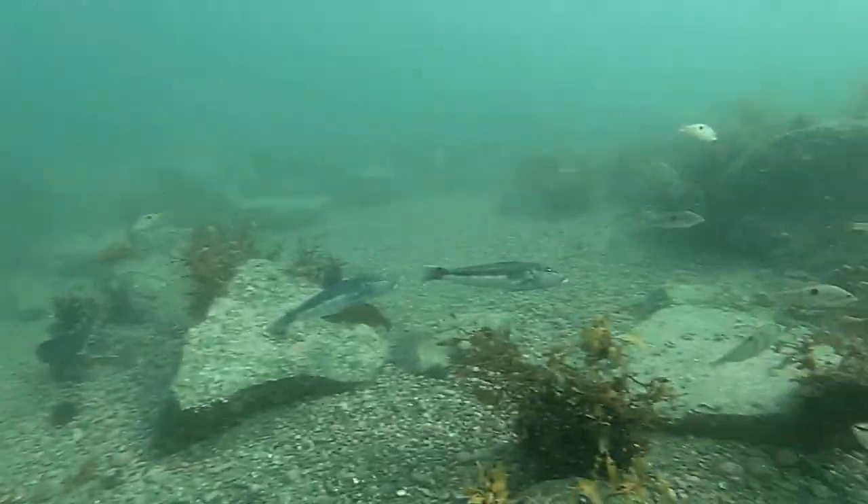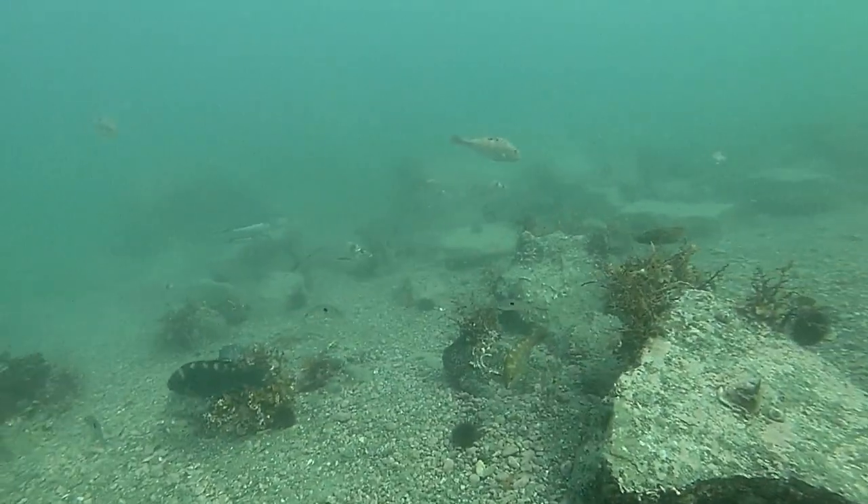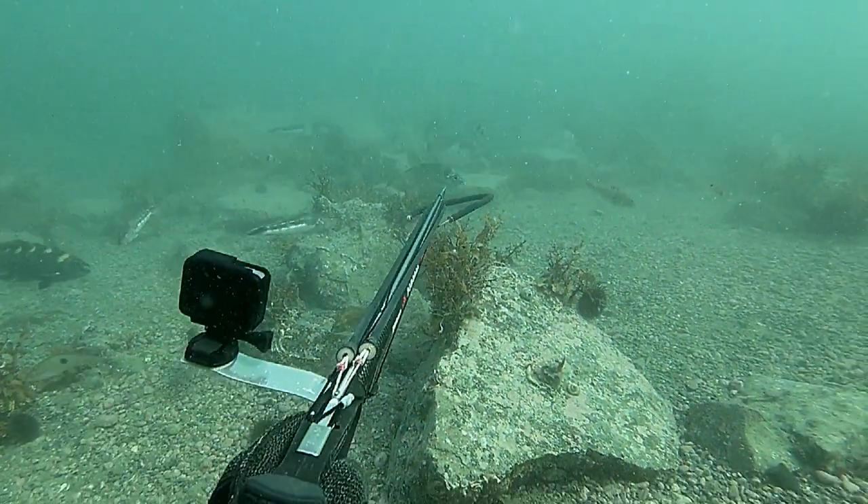You'll notice that at first there's quite a large school, but as I start shooting fish they slowly start disappearing. As a rule of thumb, they'll usually hang around for about 30 minutes before moving on to another spot.